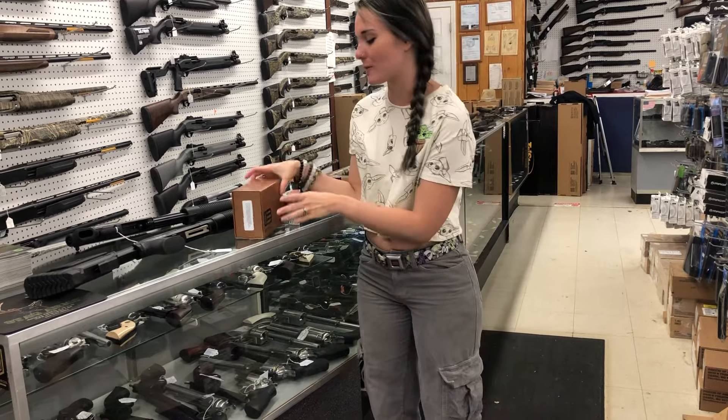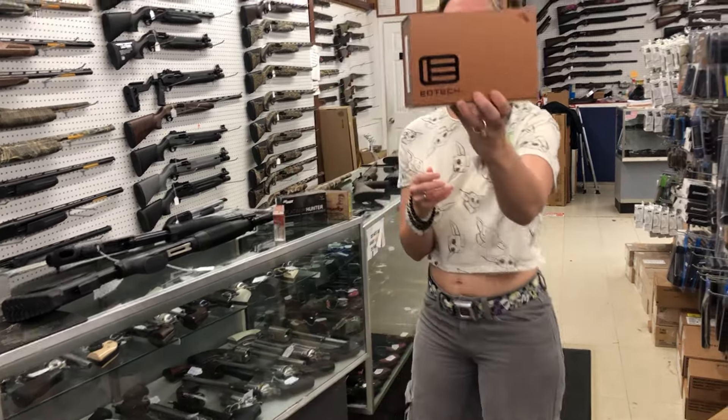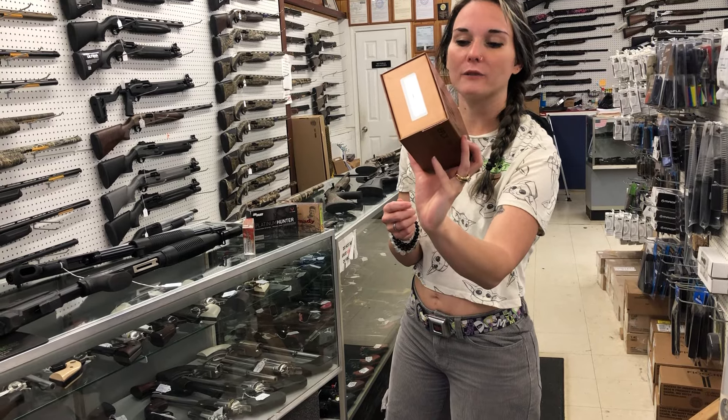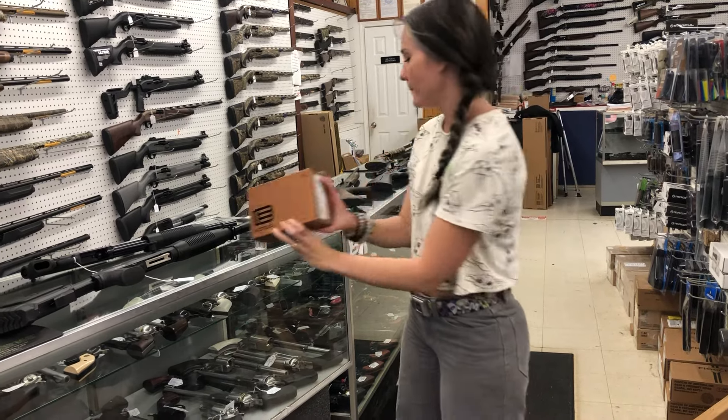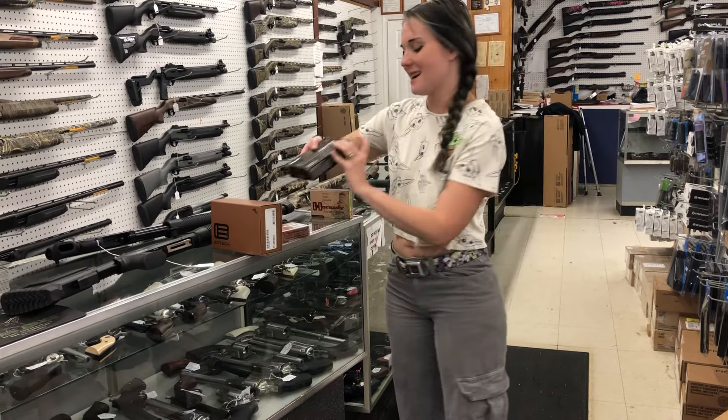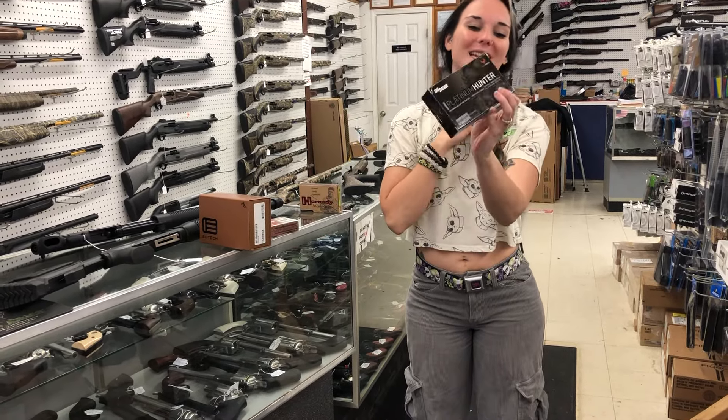I'm going to do a quick walkthrough for everybody. I'm going to throw in the EOTech — this is going to be the E-Flex mini reflex sight, going to be $290. Ammo: 35 Remington, 300 Win Mag. This is the Meat Eater from SIG.